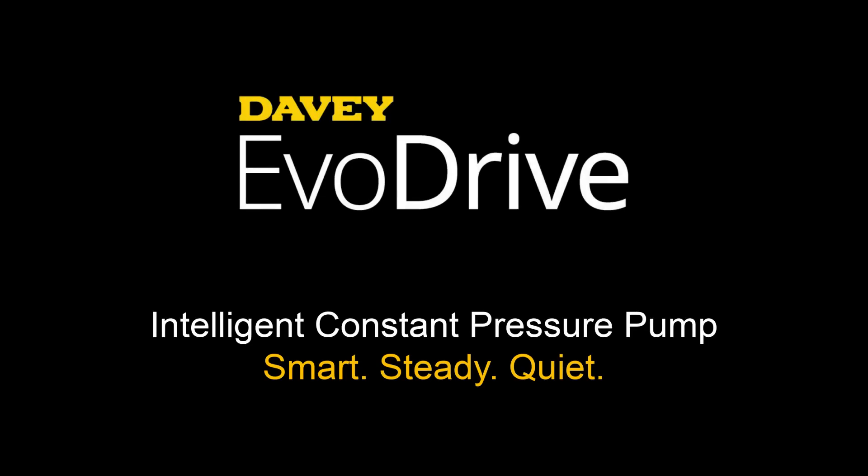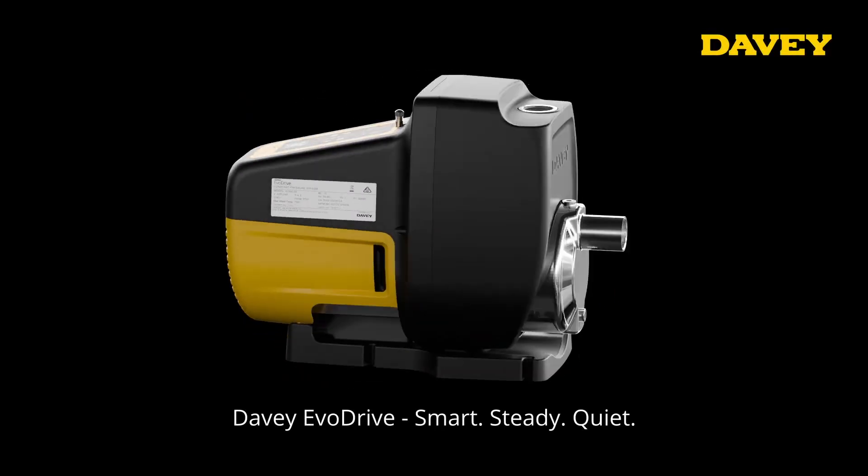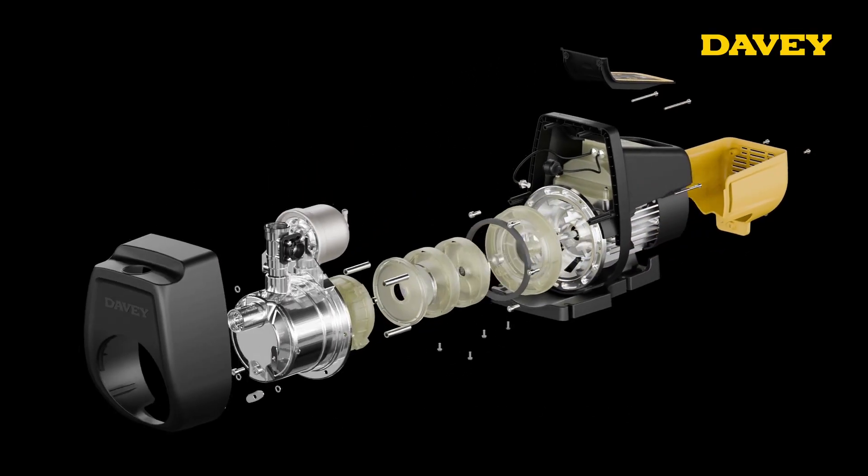Introducing Davy's newest innovation in pressure systems, the Davy EvoDrive. Reliability and engineering excellence made accessible for everyday residential use and light commercial applications.